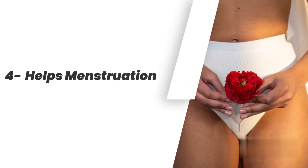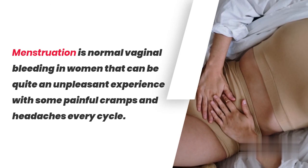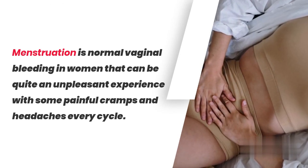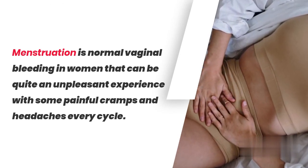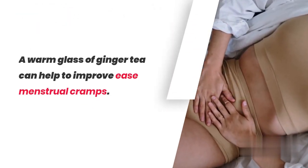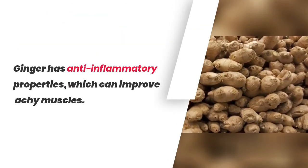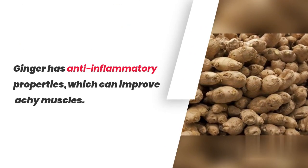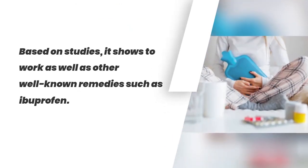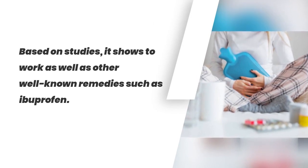4. Helps Menstruation. Menstruation is normal vaginal bleeding in women that can be quite an unpleasant experience with some painful cramps and headaches every cycle. A warm glass of ginger tea can help to improve these menstrual cramps. Ginger has anti-inflammatory properties which can improve achy muscles, and based on studies, it works as well as other well-known remedies such as ibuprofen.